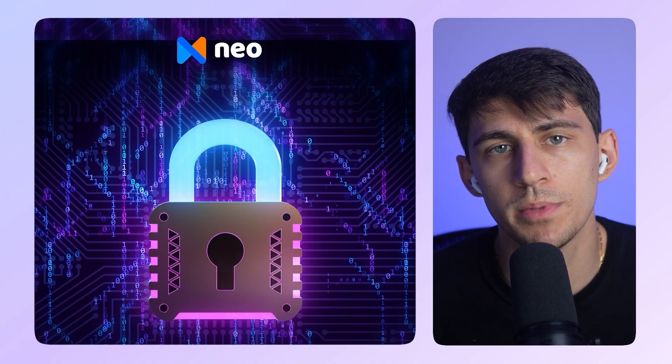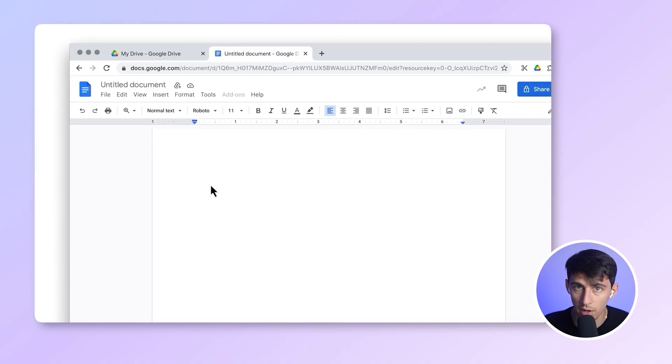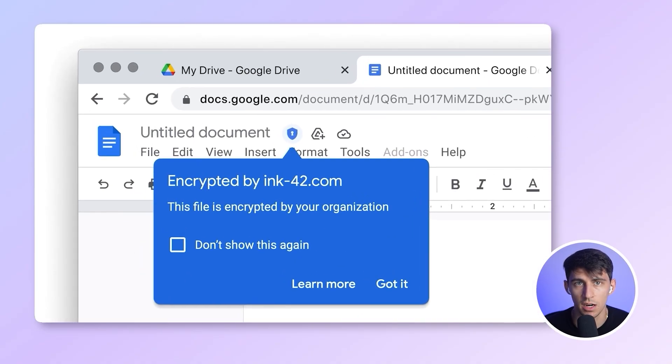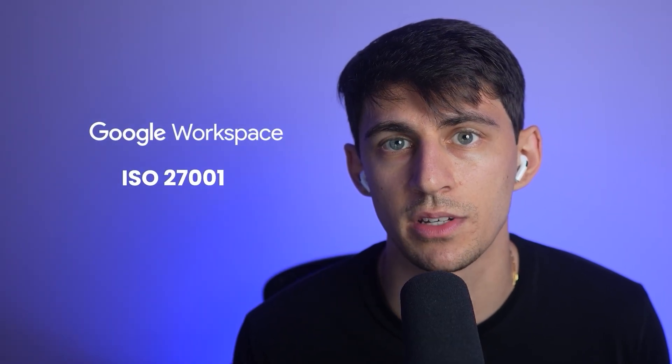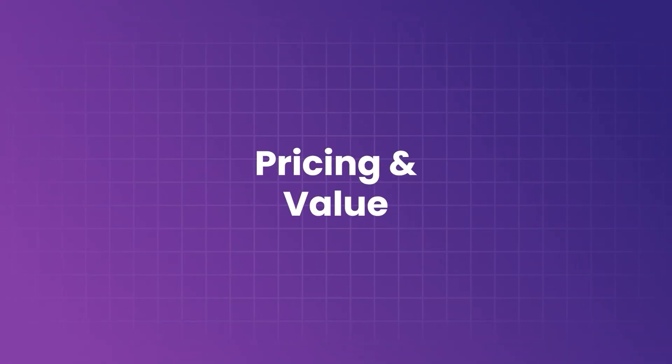When it comes to privacy and safety, Neo has all data encrypted in transit and at rest. It's easy to manage privacy settings and gives small business owners control without overwhelming them with technical jargon. On the Google Workspace side, enterprise-grade security includes phishing and malware protection, advanced encryption, and compliance certifications such as ISO 27001 and GDPR readiness, with detailed admin controls — making it a great choice for larger teams or regulated industries.